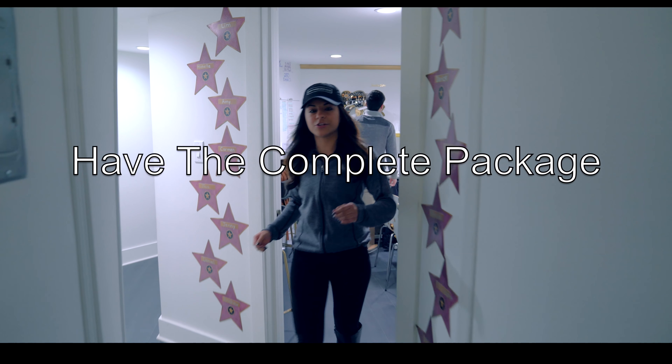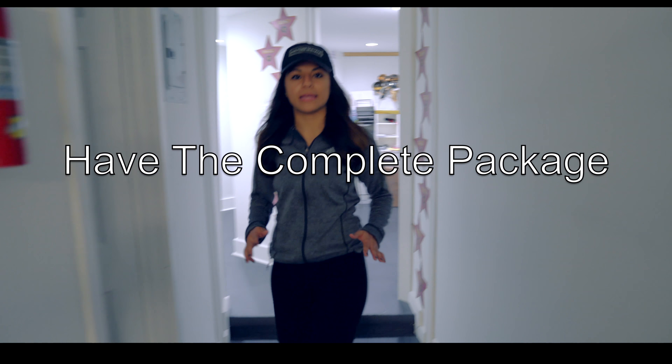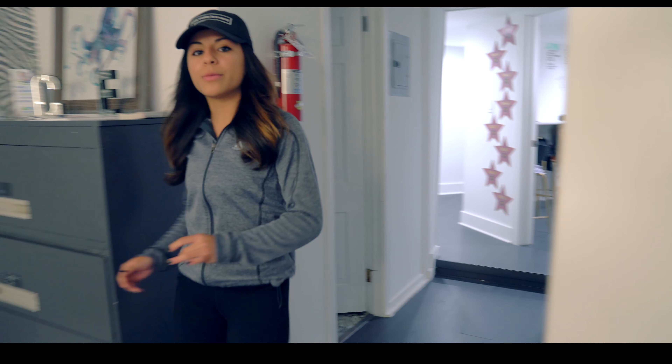Tip number four: before submitting the short sale package, make sure that it's complete, which includes the listing agreement, the purchase and sales contract, and the financials of the homeowner.